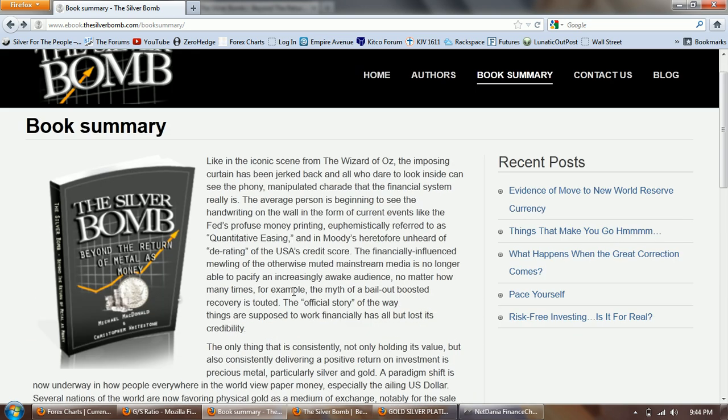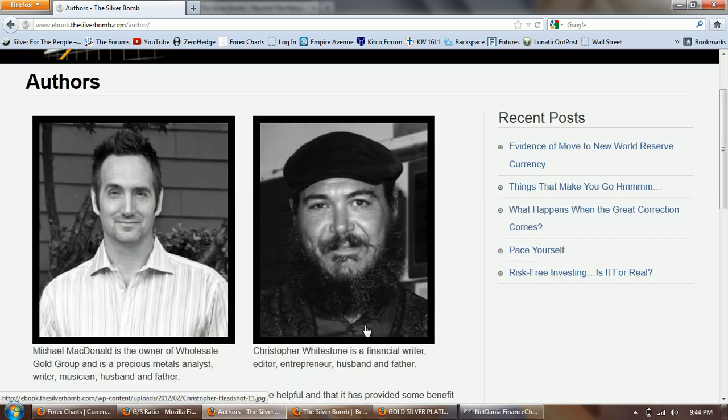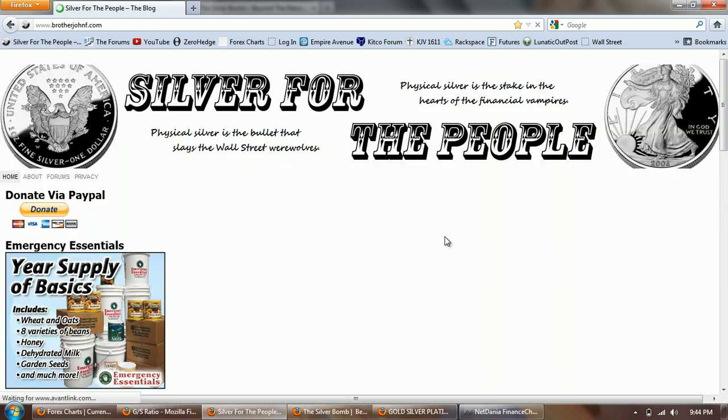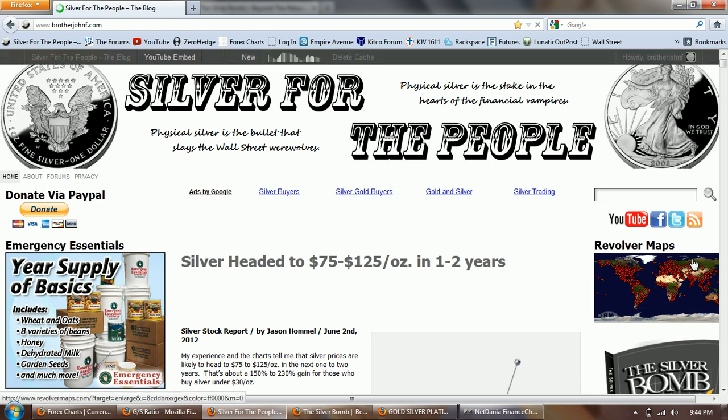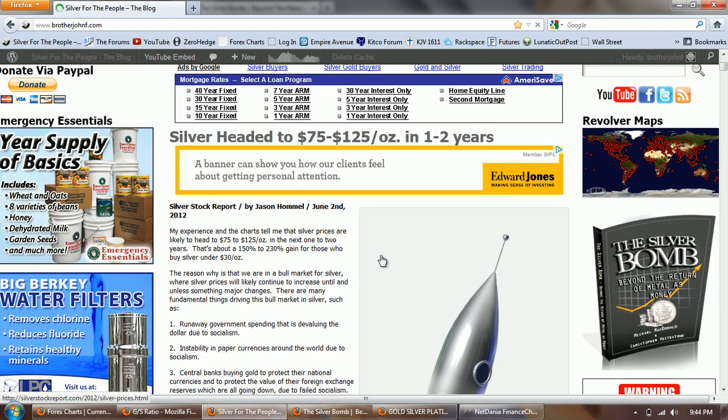So that's the summary. I'm probably going to jump in and read some excerpts from the book in the future. Again that's from Michael McDonald and Christopher Whitestone — if you want to order the book you can click on the link on my blog, and it will take you to the ebook. You can also purchase the paperback on Amazon.